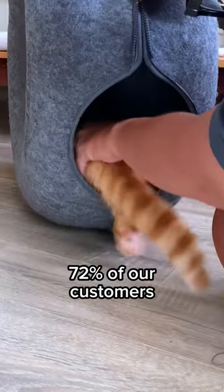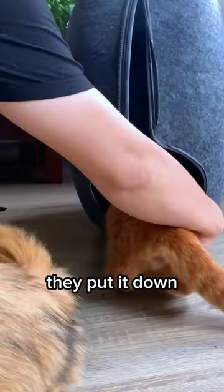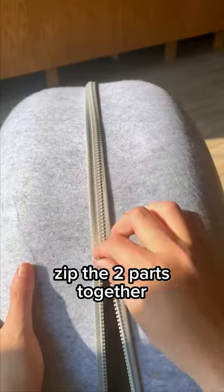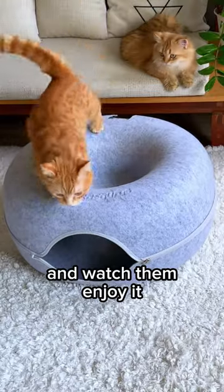But there's always a downside. 72% of our customers stated that it's a challenge to get the cave assembled because the second they put it down, cats were all over it. If this is your case, bring the cave to your secret lair, zip the two parts together in peace, and bring it back to your furry friends and watch them enjoy it.